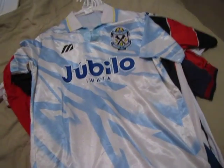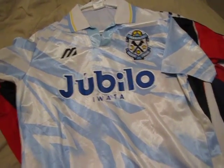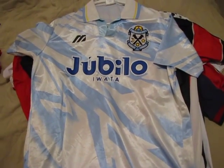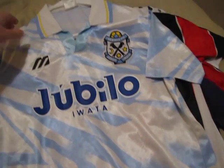Next is a really cool shirt — my brother thinks so too. Jubilo Iwata, Japanese League, made by Mizuno. I was just researching this one before I made the video — it's going online for about £75. I got it for considerably less than that, luckily.